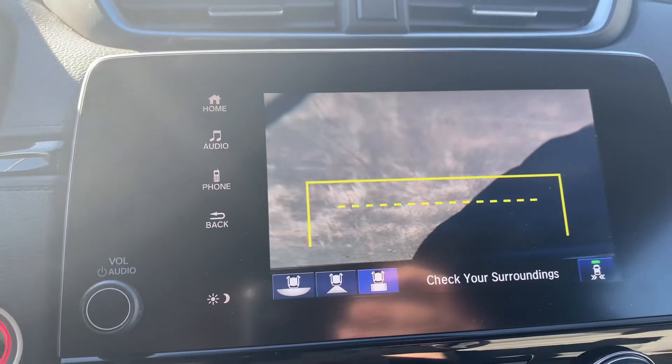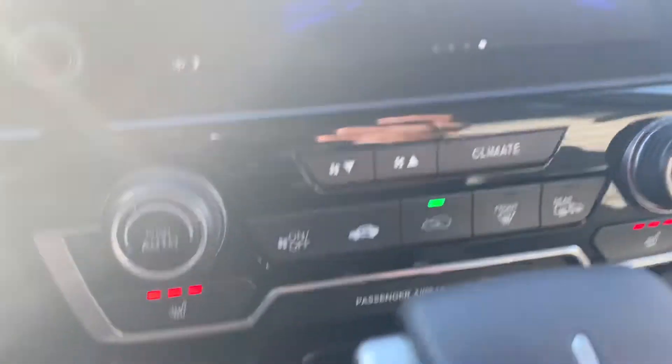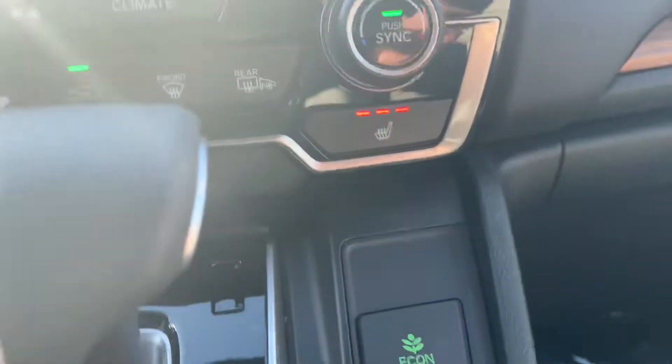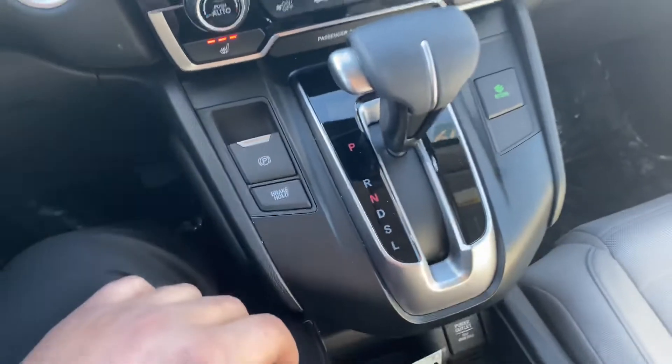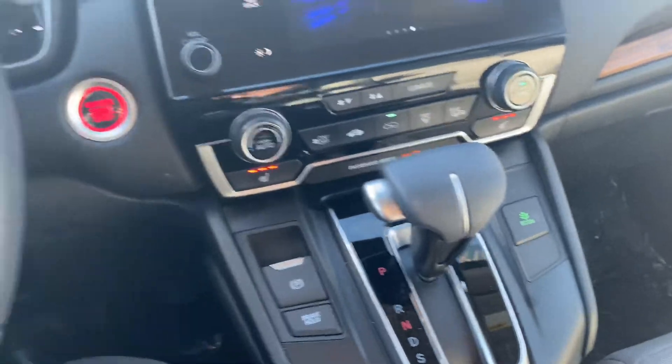Your climate control is right there for you, along with heated seats on both sides, the e-brake, and your brake hold with your Econ button. Now I'm going to show you the second row.